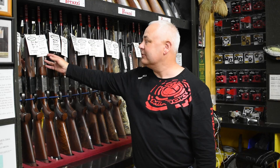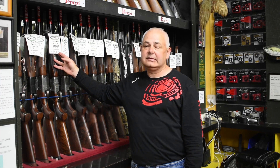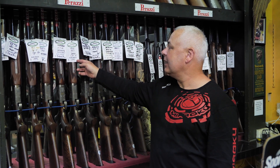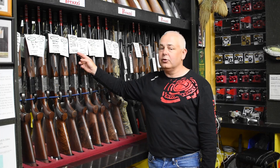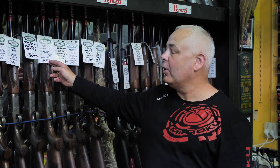We have a Maruko Mark 70 sporter. We have a Maruko Mark 10 deluxe sporter. We have a Maruko Mark 10 left hand sporter. We have a Maruko Mark 60, 30 inch, grade 5 — beautiful gun. We have a Maruko Mark 10, grade 1, trap gun.